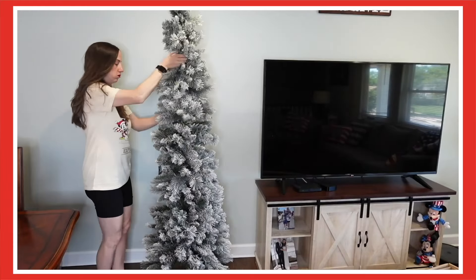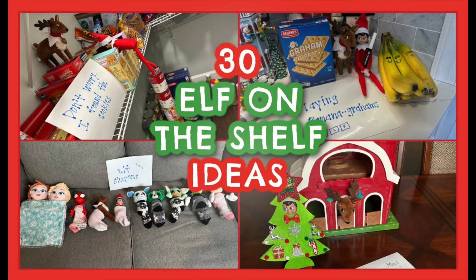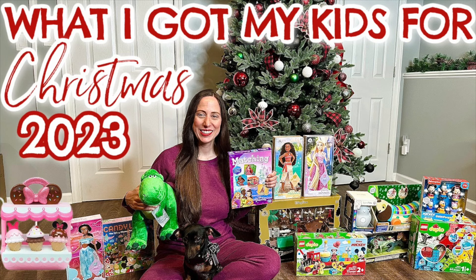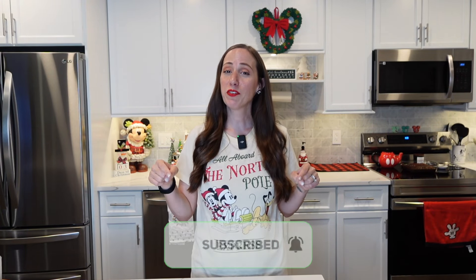I'm so happy to be back and decorating for Christmas. I have so much planned for you guys this holiday season — tons of Christmas decorating videos, Elf on the Shelf ideas, what I got my kids for Christmas, and so much more. If you like any of those things, hit that subscribe button below. Turn it from red to gray. If you like today's video, give it a big thumbs up — it really helps the channel. And without further ado, let's get into decorating for Christmas 2024.